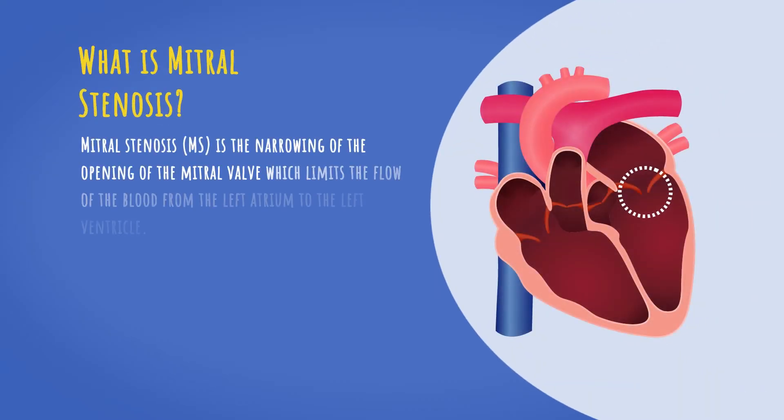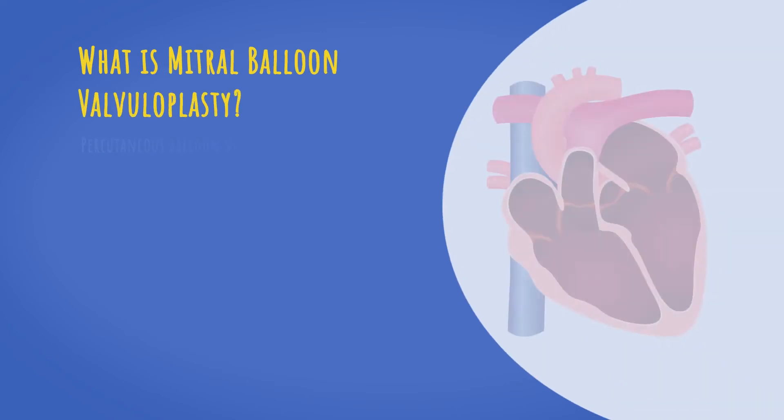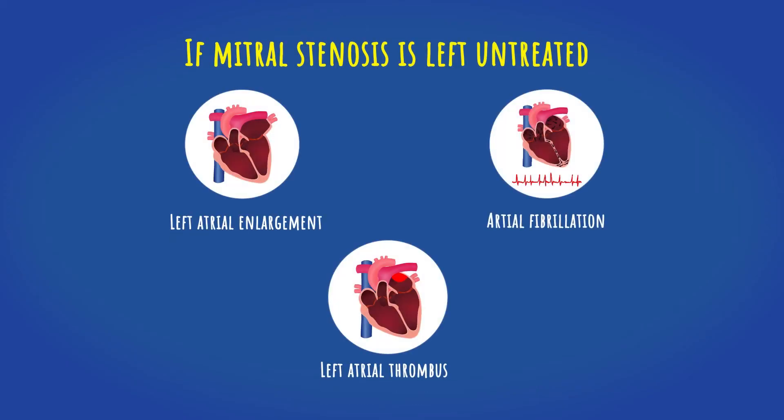Mitral stenosis is the narrowing of the opening of the mitral valve, which limits the flow of blood from the left atrium to the left ventricle. It is usually a consequence of rheumatic fever and is very common in developing countries. Untreated mitral stenosis can lead to left atrial enlargement, atrial fibrillation, and left atrial thrombosis.